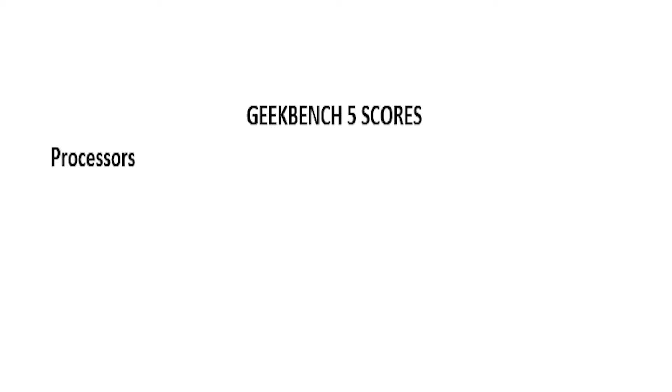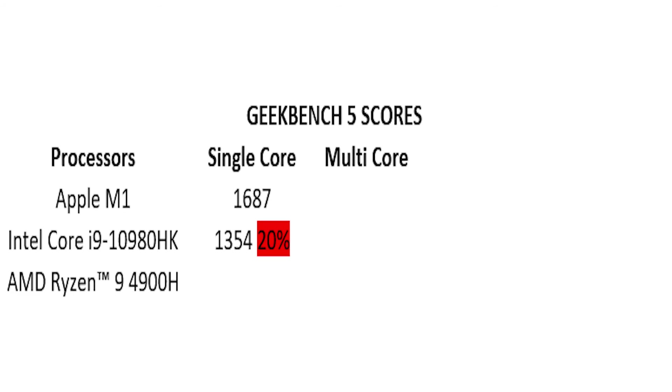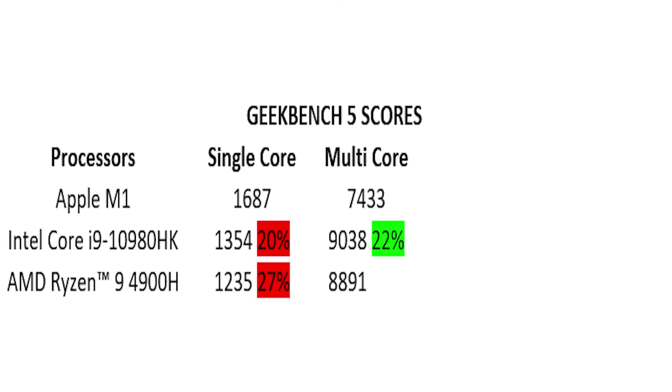Let's get into the Geekbench scores. We have Apple M1, Intel Core i9-10980HK (10th generation), and AMD Ryzen 9 4900H (Ryzen 4000 series). Single-core score: Apple M1 scores 1687 — very good. Intel Core i9 scores 1354 — that is 20% less than Apple M1. AMD Ryzen scores 1235 — that is 27% lower than M1. For multi-core: Apple M1 scores 7433. Intel Core i9 scores 9038 — that's a 22% lead over M1. AMD Ryzen scores 8891 — that is 20% higher than M1, very close to Intel. So in multi-core score, Intel and AMD are certainly better.